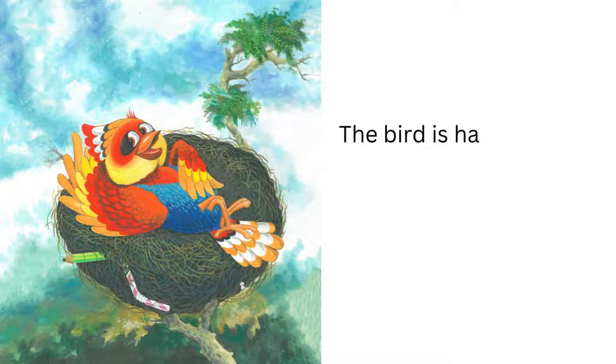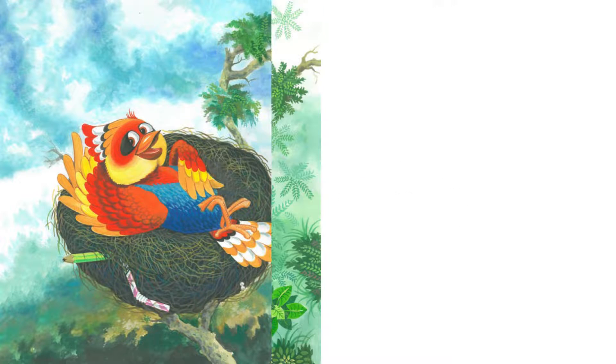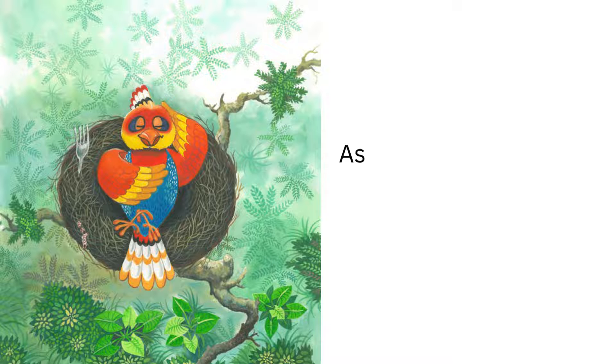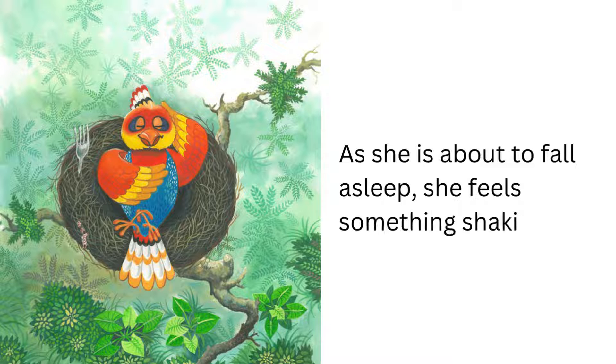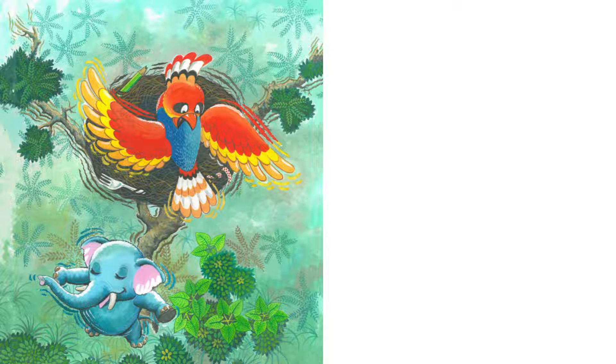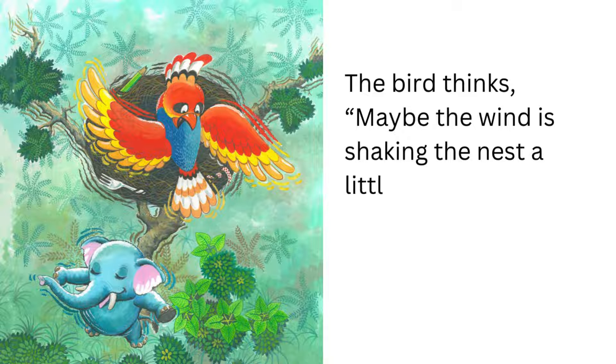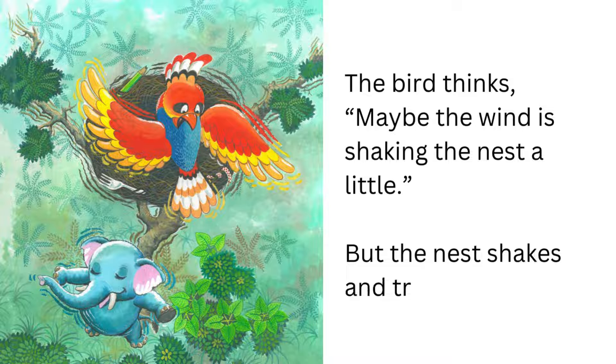It is warm and cozy. The bird is happy. She lies down and begins daydreaming of a comfortable winter. As she is about to fall asleep, she feels something shaking. The bird thinks maybe the wind is shaking the nest a little, but the nest shakes and trembles and shakes some more.